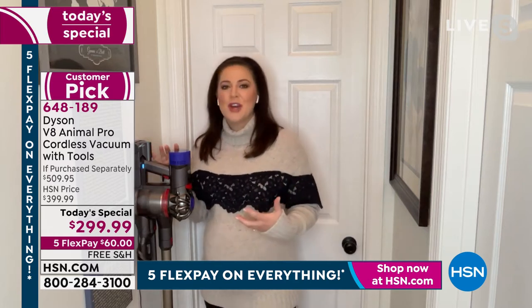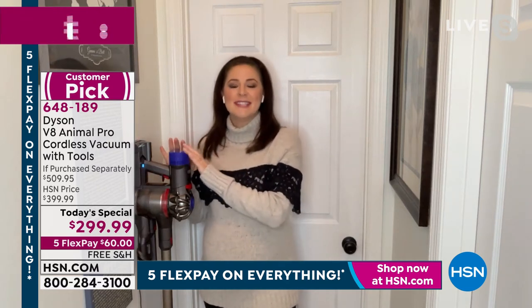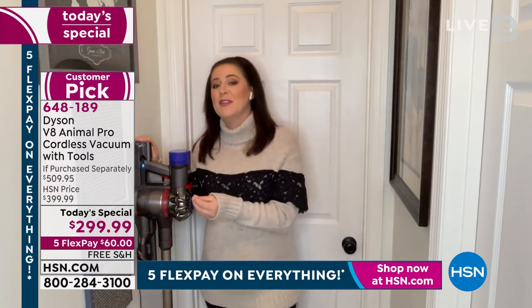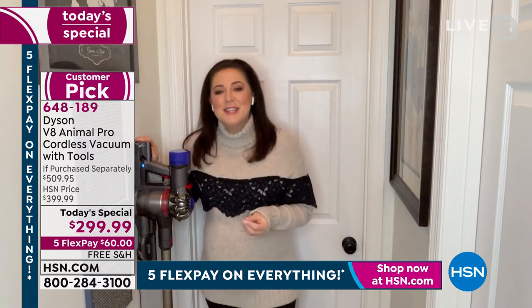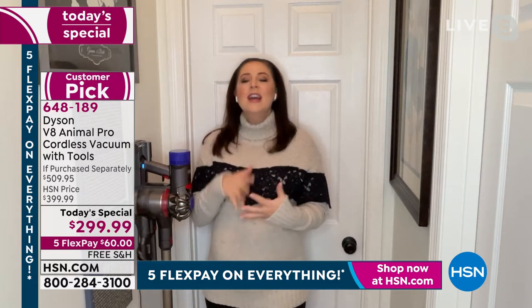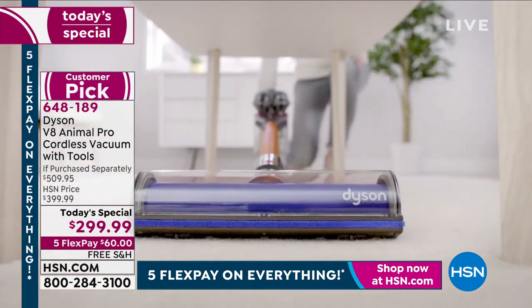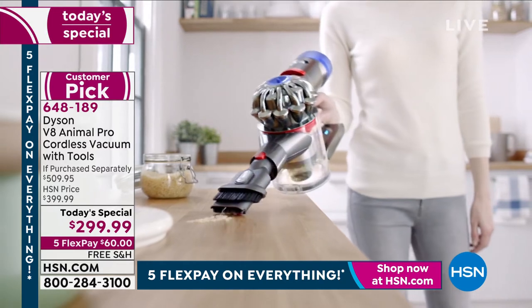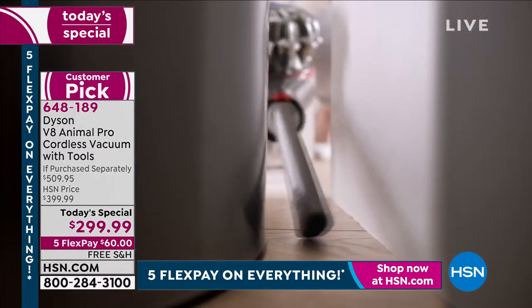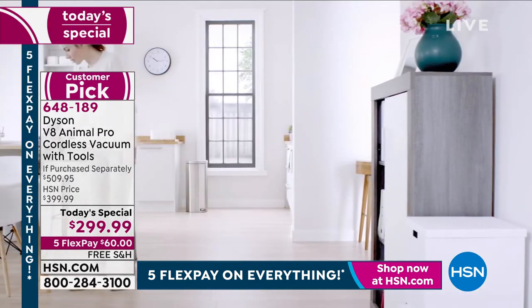Dyson is an engineering company — they solve problems other people ignore. No need to worry about overcharging the battery; once it's fully charged it knows to stop charging itself. This is also fade-free power. The indicator lights let you know when it's fully charged and how much battery life is left — but it's not a reflection of power, because even on the last minute it works as if it's the first. You can store it on the wall or plug it in like a cell phone.